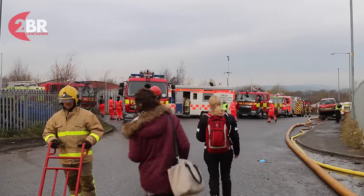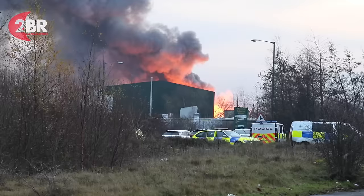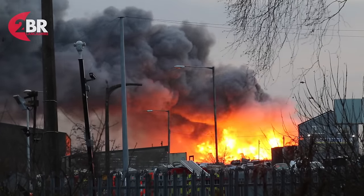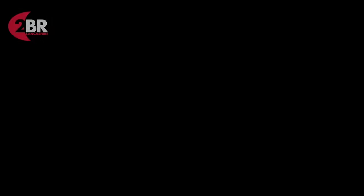Making sure we keep our personnel safe, but also getting messages out to the community with regards to keeping out of the smoke, keeping doors and windows closed. And as quickly as we can, we're looking to get it under control, reduce the amount of smoke coming off the site, and deal with it as efficiently and effectively as we possibly can.